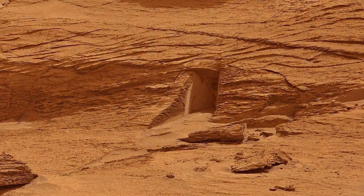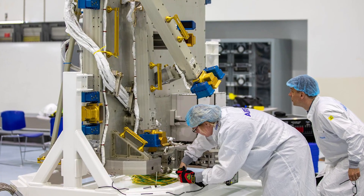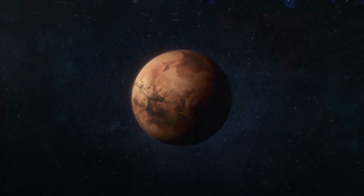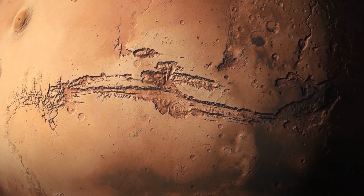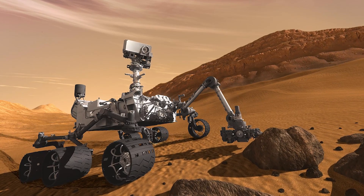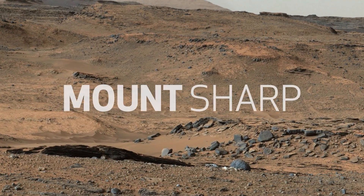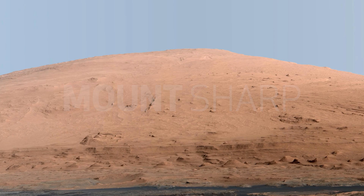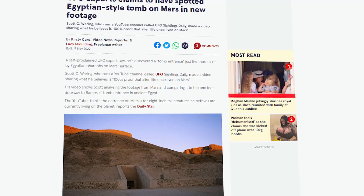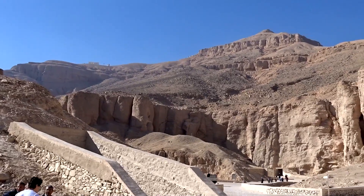Not so long ago, pictures that revealed some sort of doorway on Mars were released on the internet. Enthusiasts had a lot to say about these images. Some wondered whether they were evidence that the red planet may have been, or even could be, inhabited by aliens. The doorway was captured by NASA's Curiosity rover on May 7th on the slopes of Mount Sharp — the same location where it landed back in 2012. On one website, this doorway was described as a door to a pharaoh's tomb, since it quite resembles some ancient Egyptian remains.